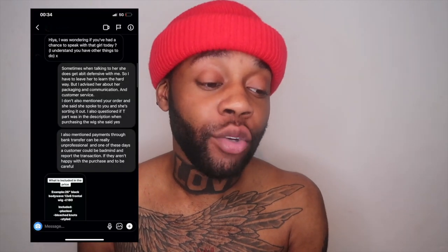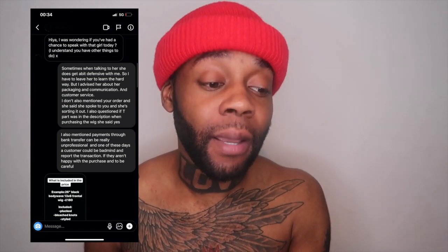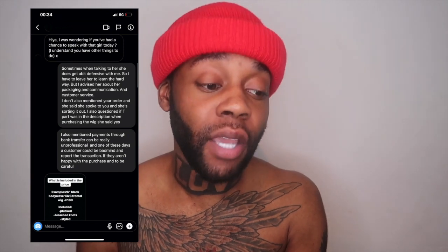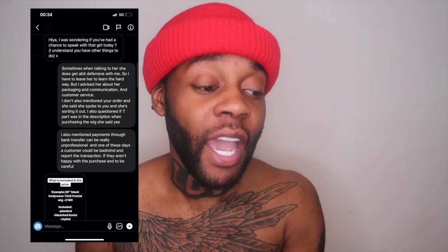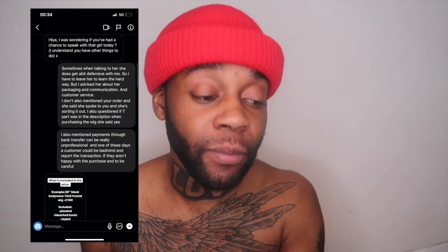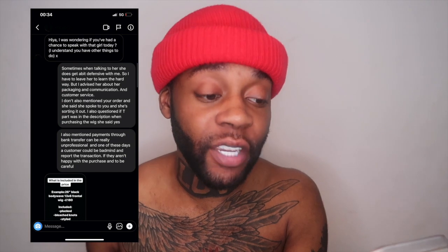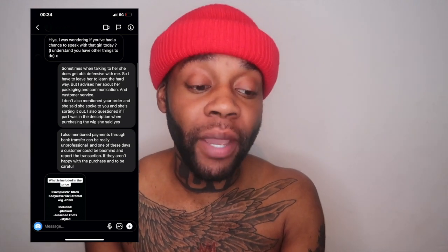I said, can you sort it out? The woman hasn't plucked the wig, hasn't done anything to it — it's as it was when you shipped it. She messaged back saying she'd sort it. I then responded to the customer saying that when talking to this girl she can be a bit defensive, so I have to leave her to learn the hard way. But I advised her about packaging and communication and customer service. I also mentioned the order and that she said she'd sort it out. I also mentioned payment through bank transfer can be really unprofessional.